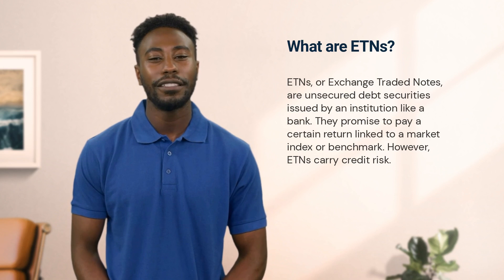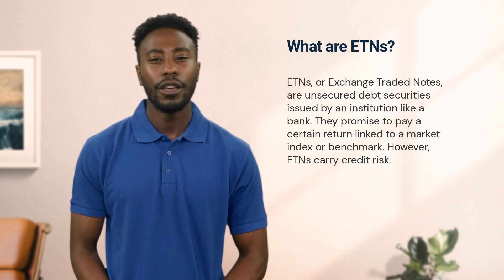The key point here is that ETNs carry credit risk. If the issuer defaults, you, as the investor, could lose your investment.